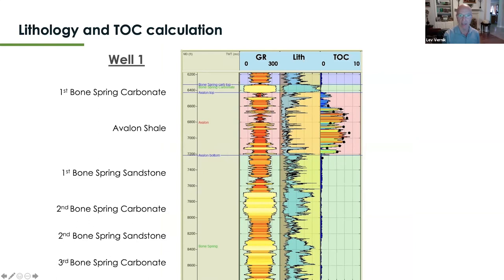Well number one has an organic shale unit with significant organic content. The TOC ranges between about three to eight percent. If you have good core data, you can calibrate your TOC model and gain great confidence in the rest of the workflow. If the TOC evaluation fails, then pretty much everything else fails — it is one of the most important parameters to consider.